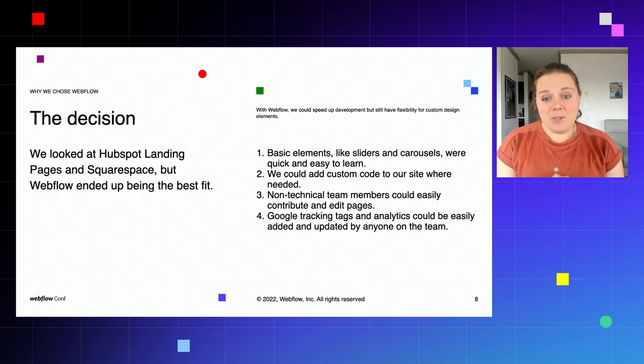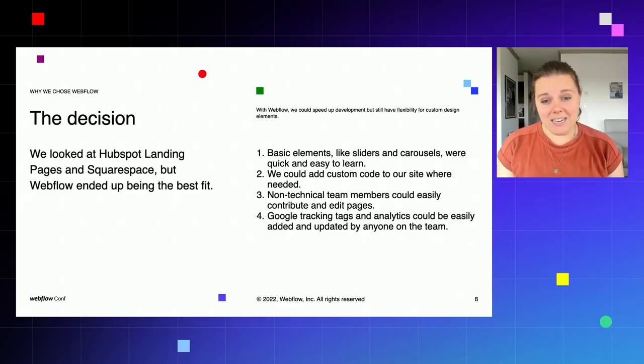We really needed our non-technical team members to easily contribute and edit pages. When I built our initial website, it was just me and my co-founder. As our team grew, we ended up with incredible marketing people who just didn't have any technical background, and we needed them to be able to improve our SEO, add blog pages, do all of this without a ton of my input. We also really needed to add Google tracking tags and analytics, easily added and updated by anyone on the team. Previously, with our custom build, I needed to go and add them in — and as our target market and product changed, we needed to optimize our marketing strategies really quickly.